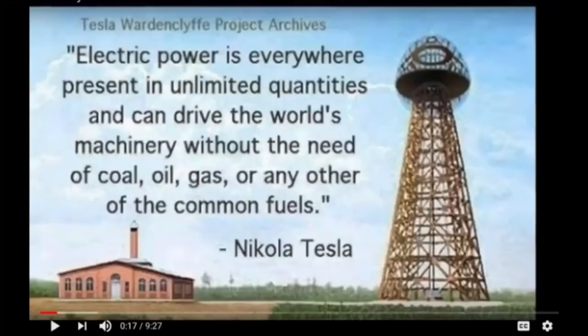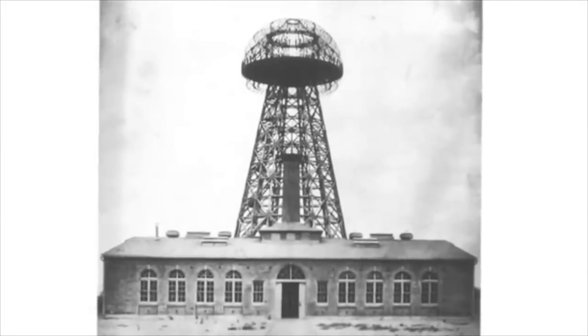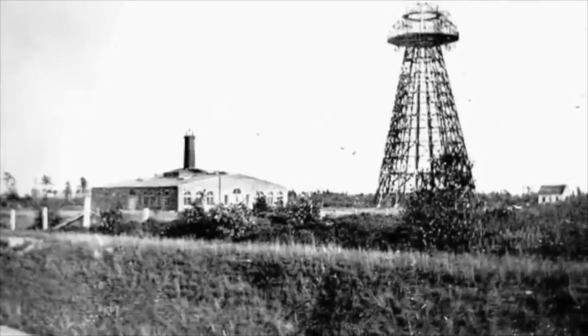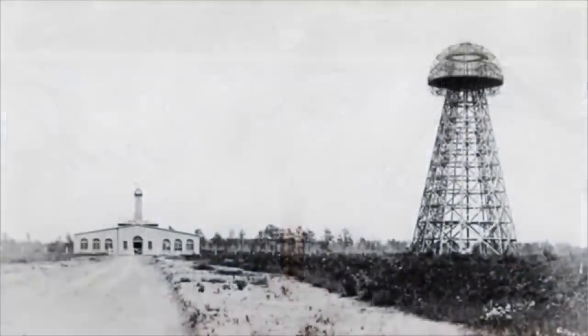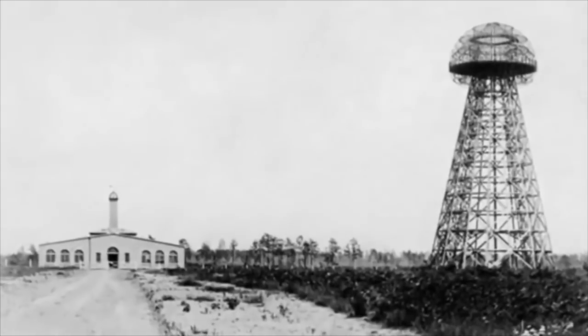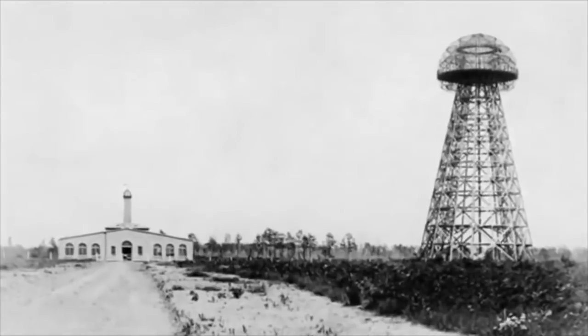Welcome. Today I wanted to share a video on free energy — not just the basic functions of a free energy machine, but more the deeper workings, the atmospheric and particular workings of how free energy actually conducts and behaves in nature. Once we understand its natural principle, we can begin to harness it. The video was originally in Russian with English subtitles. So without further delay, I'll present this video to you. I hope you enjoy.